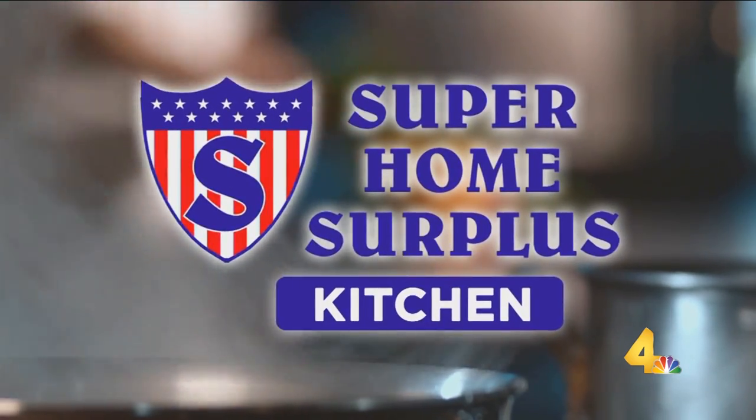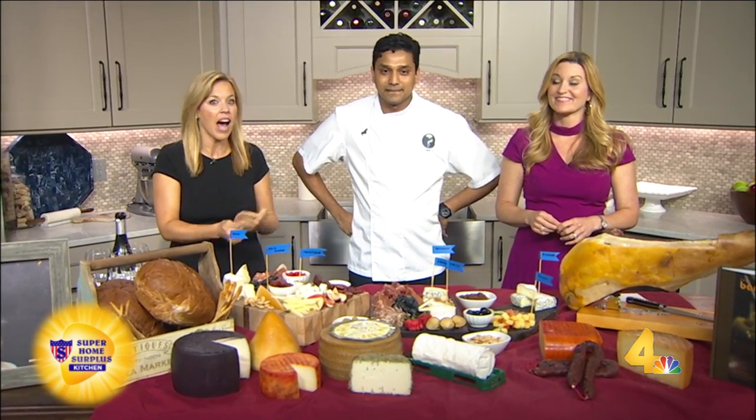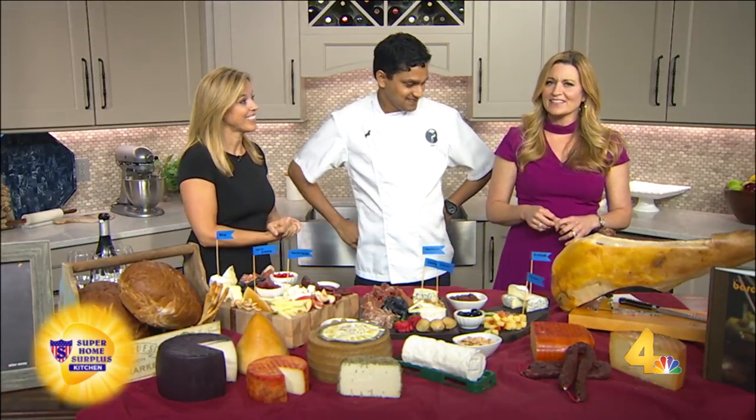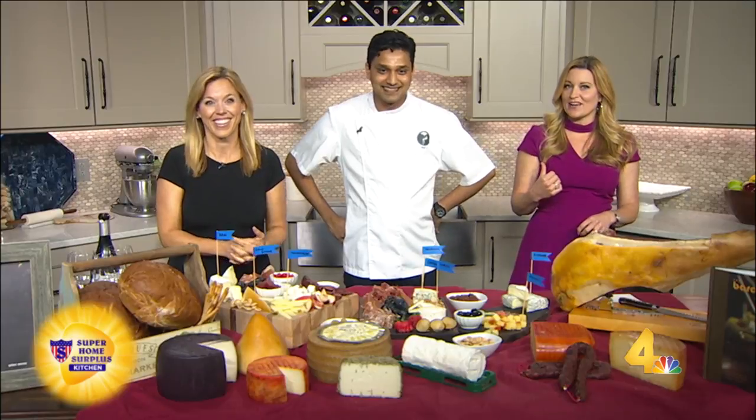The March of Dimes Signature Chefs Auction is coming up. It's Monday, September the 18th. Come join us at the Franklin Marriott in Cool Springs. Channel 4 is a huge sponsor of it. A bunch of talented chefs are going to be cooking, including Chef V from Barcelona Wine Bar in Edge Hill.